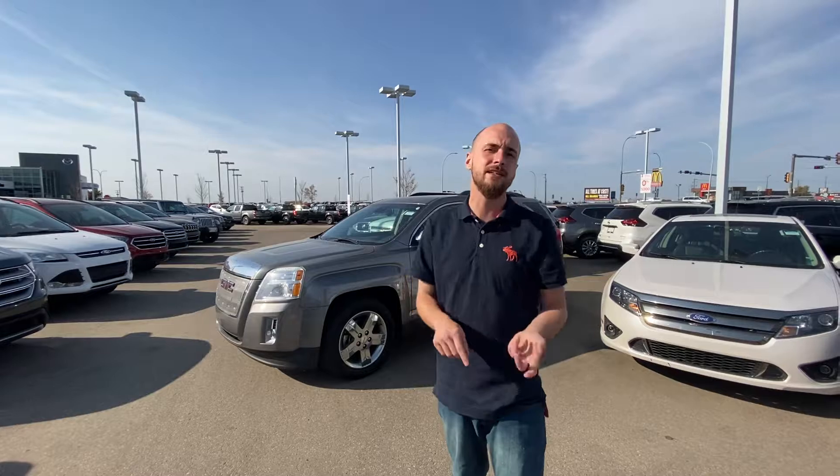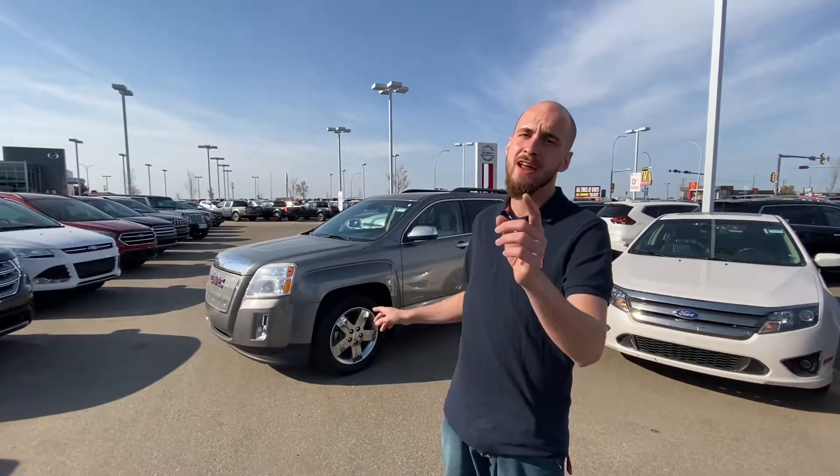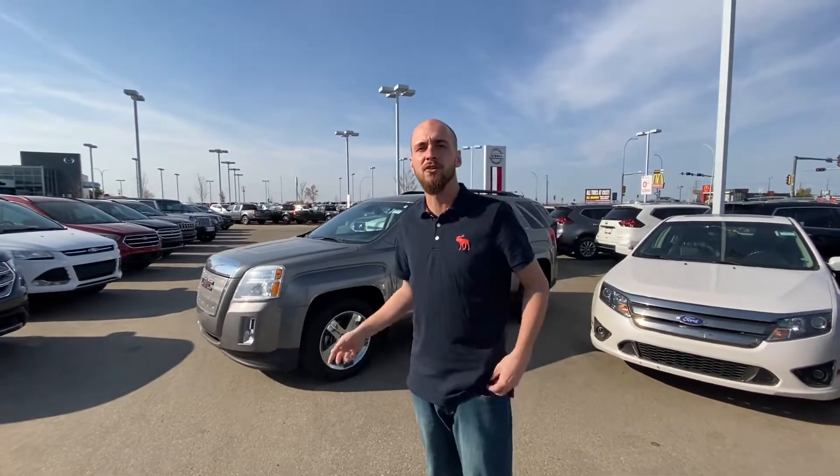To answer your questions: yes sir, it does have heated seats. Yes sir, it does have a remote start and leather touch screen interior on the radio.